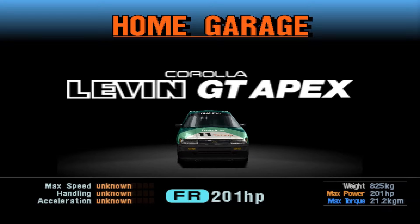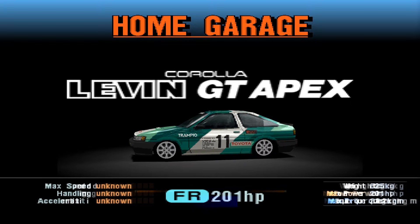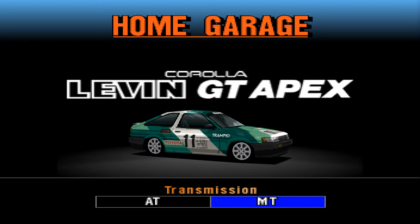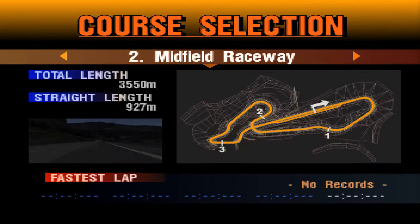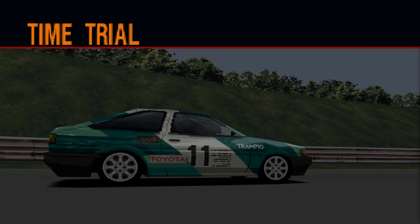The 1983 ones are going to run Natural Aspiration, while the '85s are going to run the Turbos, because otherwise there's literally no difference between these and those. Anyways, this car is going to get six laps of the Metasports Land track in order to set the best time it possibly can.